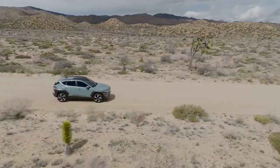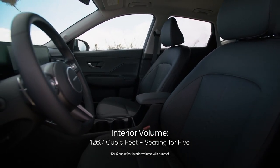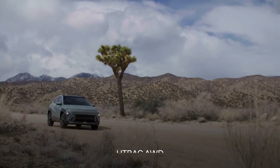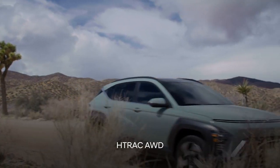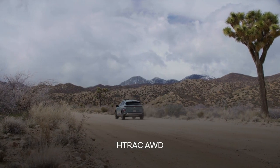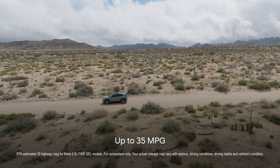With over 126 cubic feet of space on the inside, it's big enough for five people to ride comfortably. Two engine choices and all-wheel drive are available, so you can go just about anywhere in just about any kind of weather.